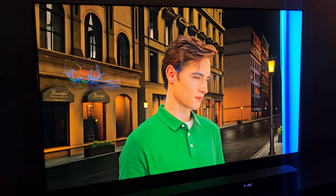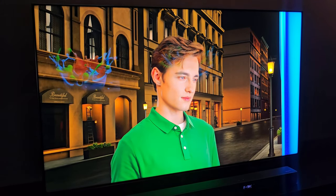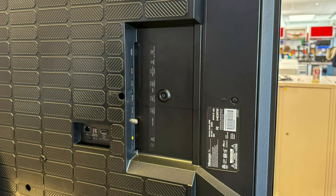All of the UA10's ports, save for the power cable connector, sit on the left side of the back of the screen. It has four HDMI ports — two 4K 144Hz — one USB port, 3.5mm composite video and headphone jacks, and an antenna cable connection, while another USB port, an optical audio output, and an Ethernet port face directly back.